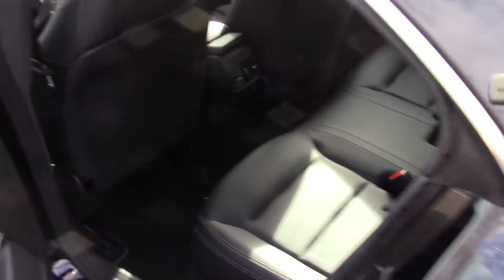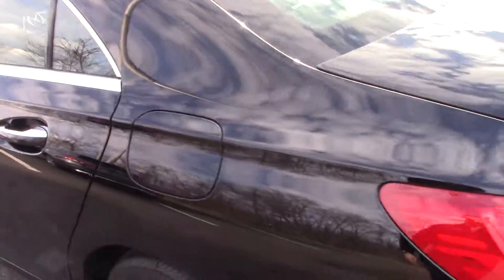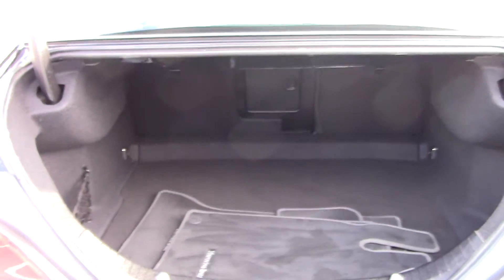Plenty of room still in the back. Keyless go as well. Blind spot assist. Plenty of room in the back.